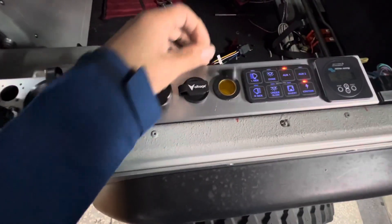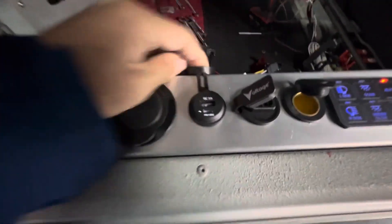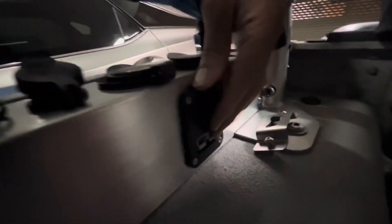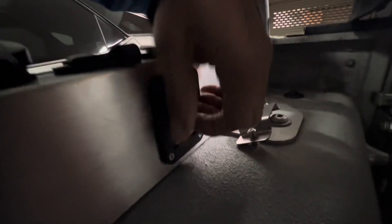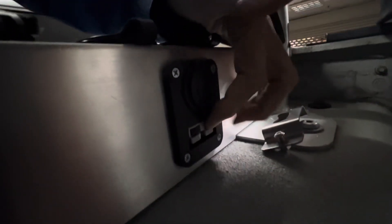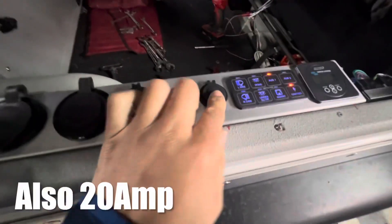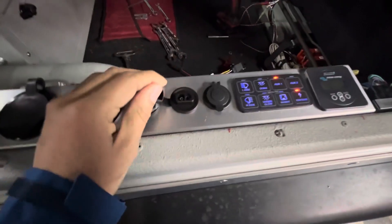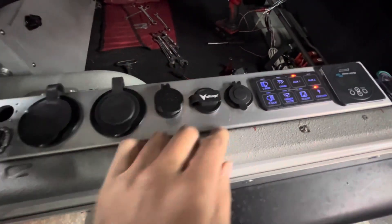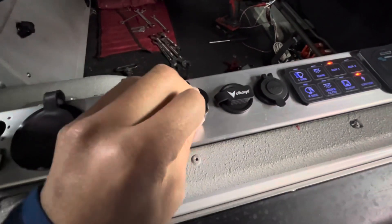Regular cigarette plug, SAE plug, USB, USBC, another cigarette plug back here for my fridge, and I got an Anderson plug here — that's 50 amp. This one I believe is 25 amp, this one's also 25 amp, this one's 40 amp, and the USBC I'm not sure what that is.